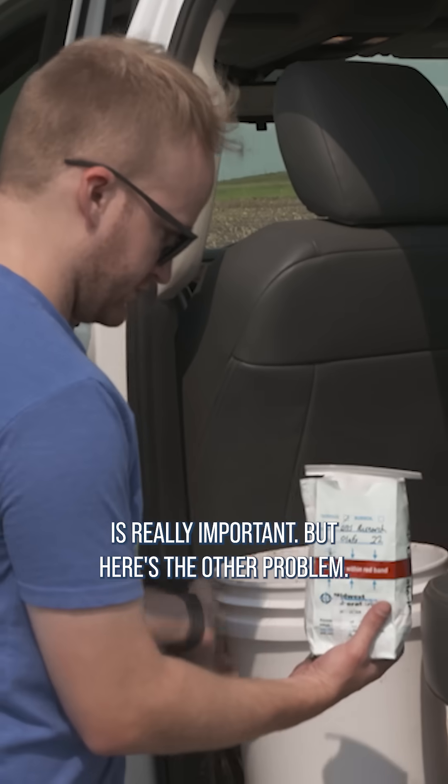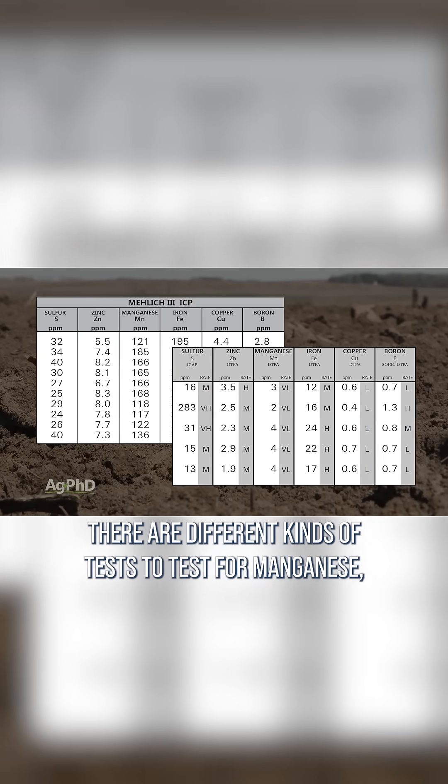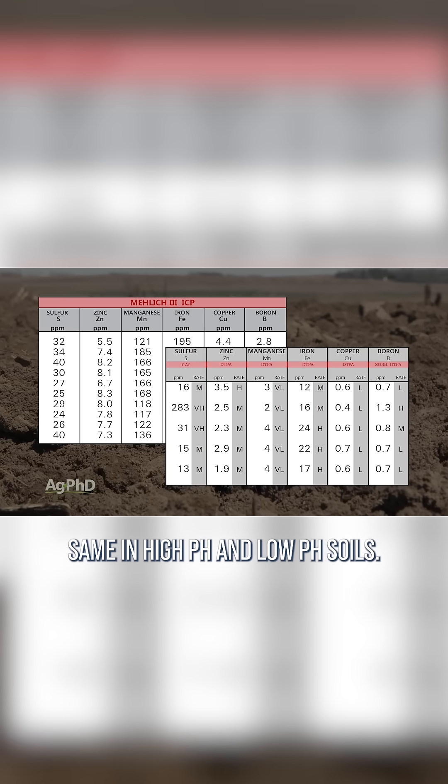Measuring it is really important, but here's the other problem. There are different kinds of tests to test for manganese, and they aren't all the same. They don't work the same in high pH and low pH soils.